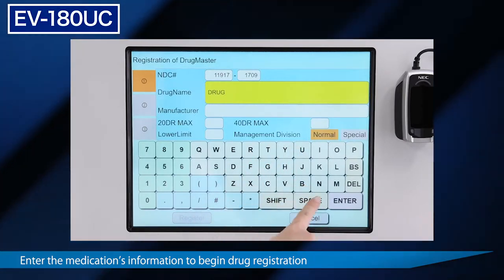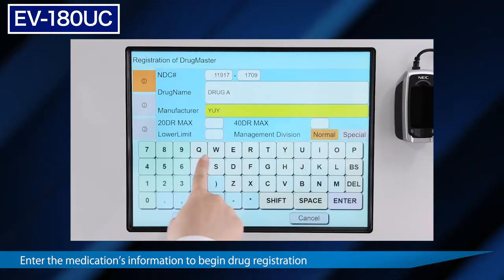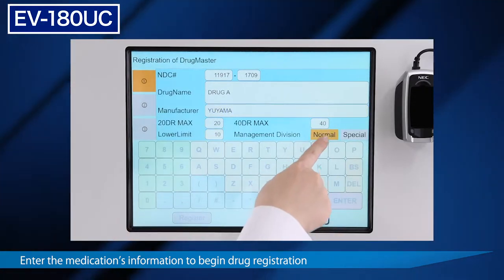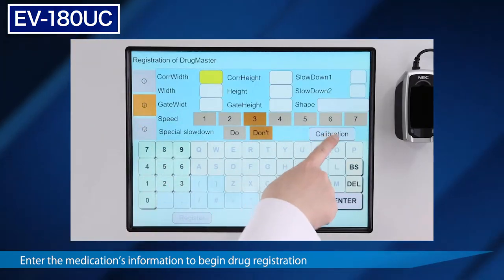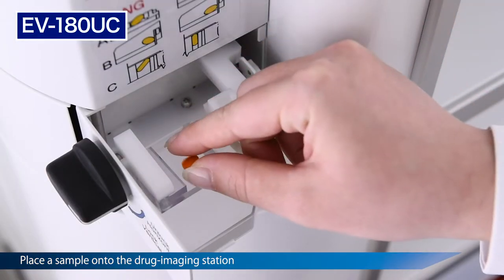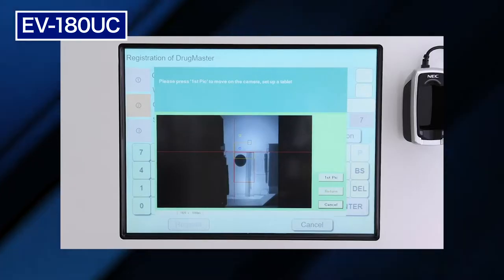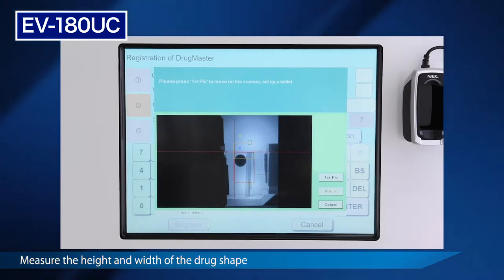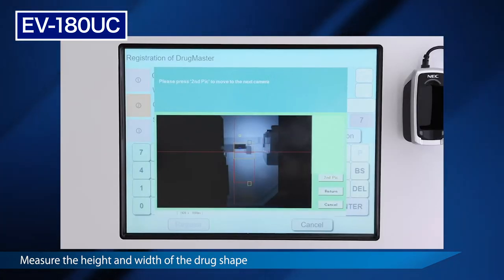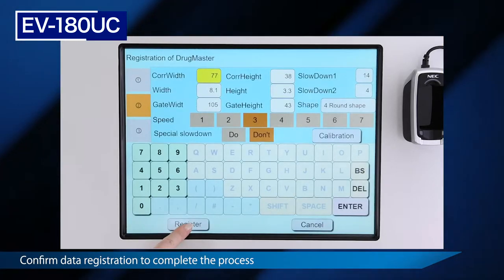To begin, enter the associated NDC number, name, and manufacturer information for the medication as directed on the touch screen panel. Once complete, press the calibration button to begin the adjustment process. Begin by placing a sample of the drug onto the drug imaging station. Once the drug is firmly held in place and the door closed, use the on-screen guidance to capture the dimensions of the medication. Once the measurements appear on screen, press the register button to complete the process.